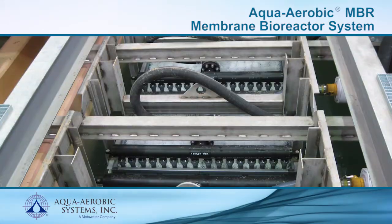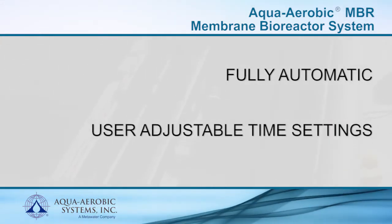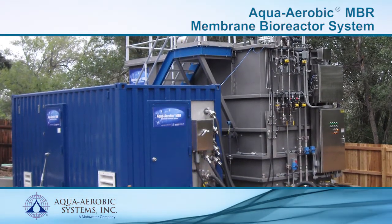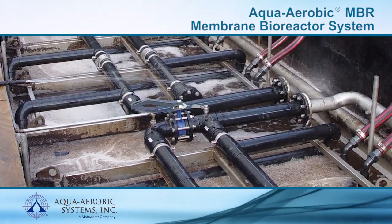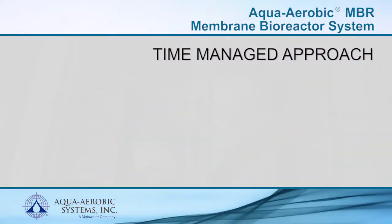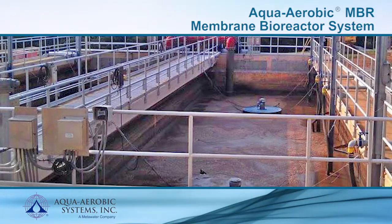Operation of the Aqua Aerobic MBR system is fully automatic with user-adjustable time settings for the various phase times and aeration settings. Like other similar systems, settling the solids is not required; therefore, the system can be operated at much higher solids concentrations than conventional systems, resulting in a high-quality effluent in a small footprint. Unlike other MBRs, the Aqua Aerobic MBR uses a time-managed approach, a highly effective air scour system, and controlled membrane flows to produce superior effluent quality at lower lifecycle cost.